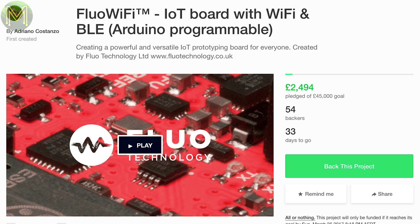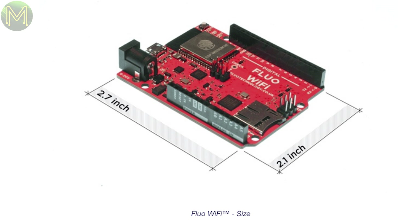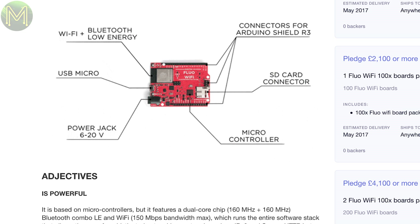The FluorWiFi is an Arduino form factor board that contains an ATmega 644P, an Espressif ESP32, along with an SD slot. The ESP32 can be programmed over-the-air, or the ATmega programmed via the Arduino IDE. It can be powered from 6 to 20 volts.